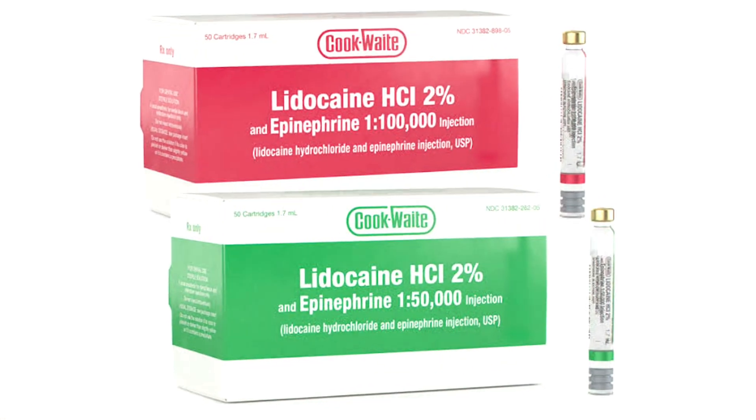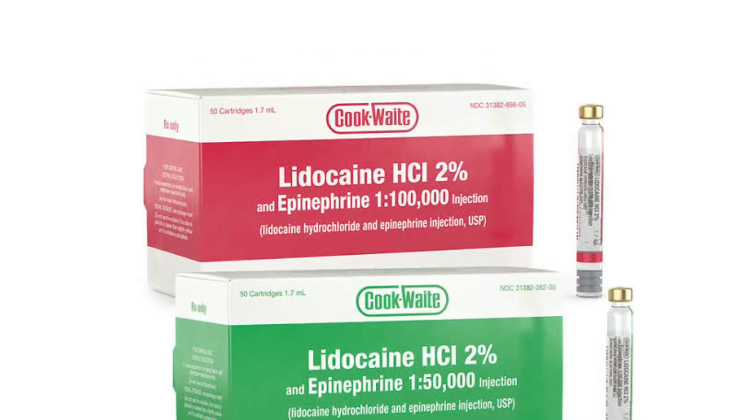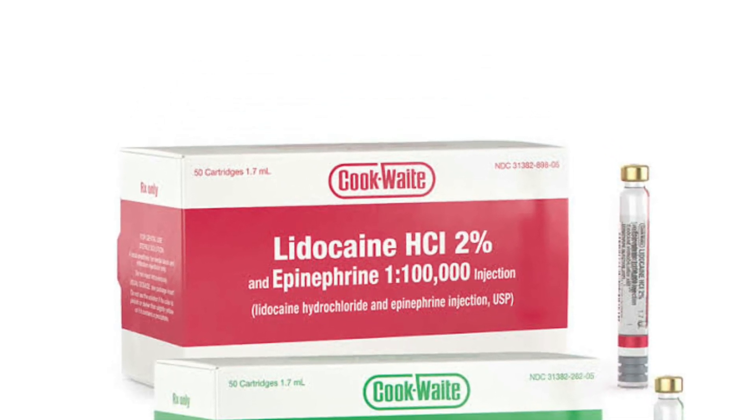Lidocaine and prilocaine are considered to be safe dental anesthesia. Epinephrine-free dental anesthesia should be used so as not to affect the utero-placental blood flow.